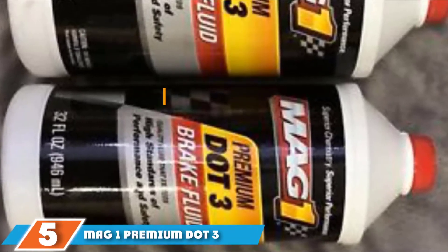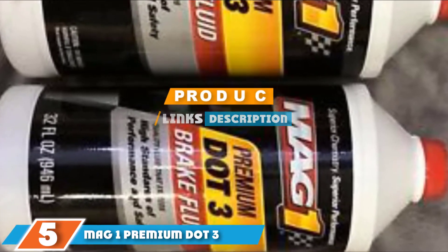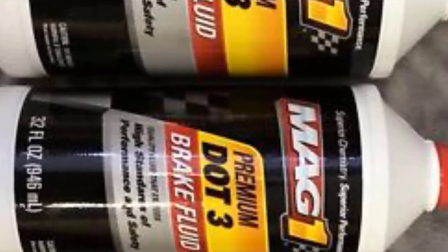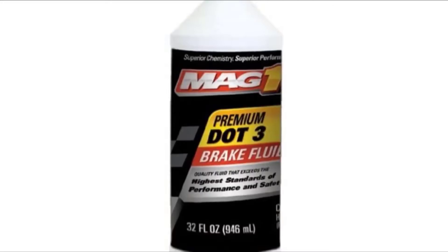The number 5 position is held by MAG-1 Premium DOT 3 Brake Fluid. MAG-1 DOT 3 Brake Fluid uses FMX technology in its specially blended formula. You can use it on ABS, disc, and drum brake systems that require DOT 3 fluid.